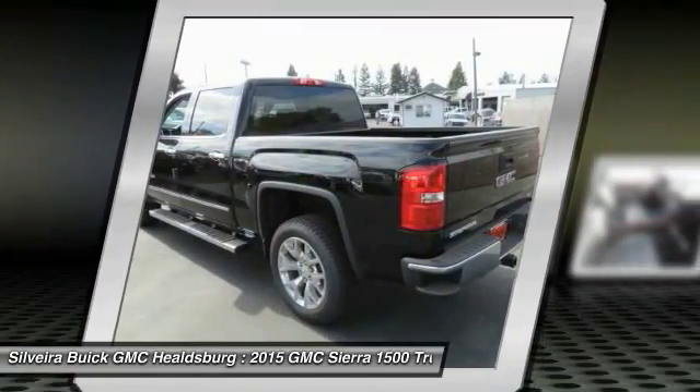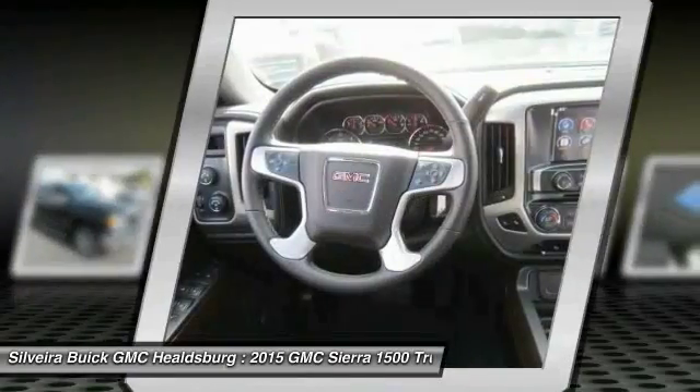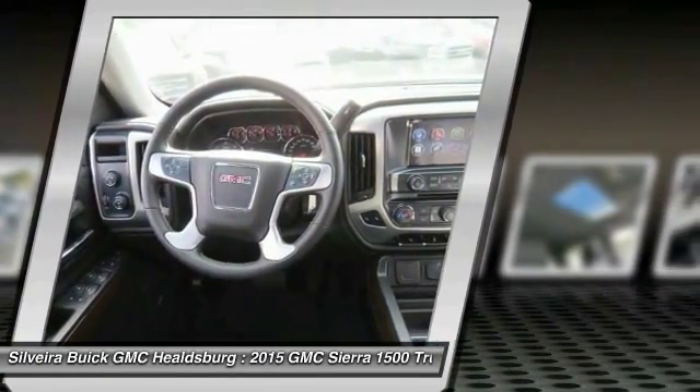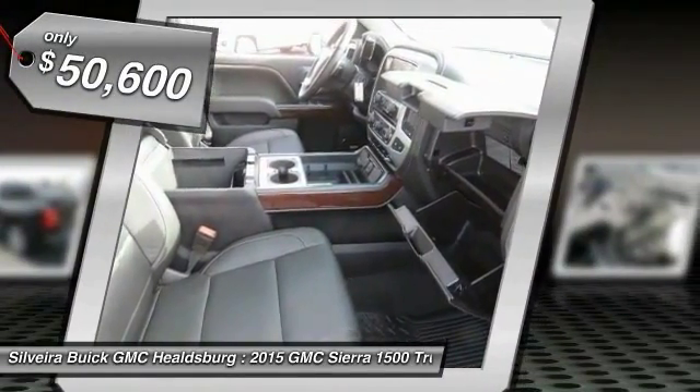The Sierra 1500 now comes standard with a Vortec 6.2-liter and 5.3-liter V8 engine and an electronically controlled six-speed automatic transmission that combines high max hauling capability with precise control, and is priced below $55,000.